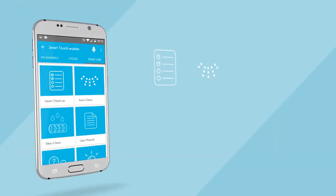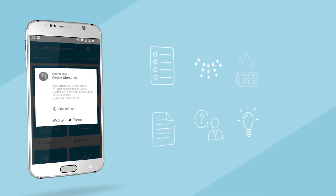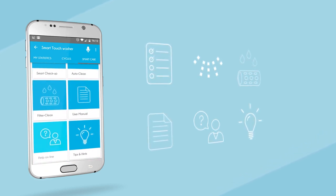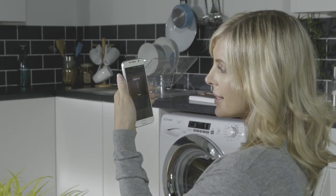There are six different functions here to manage: Smart Checkup, which gives you a complete health review of your washing machine; Auto Clean; Filter Cleaning; User Manual; Help Online; and Tips and Hints. You're never alone with the handy voice assistant on call.